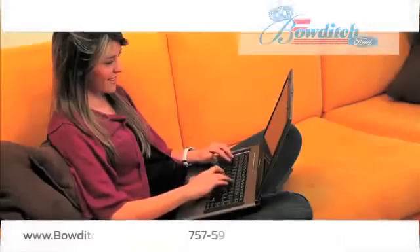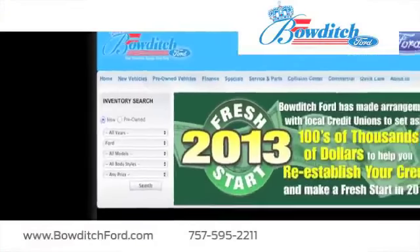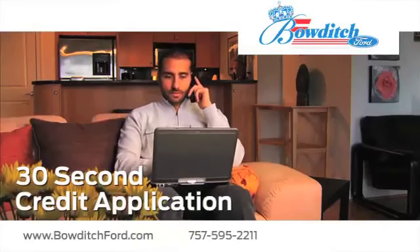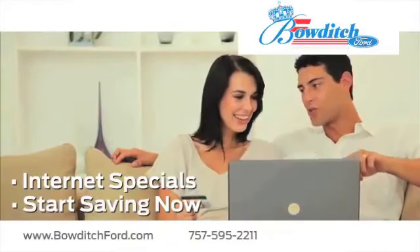Visit us online at www.bowditchford.com. While you're there, fill out our quick and easy 30-second credit application. Take advantage of our internet specials and start saving now.